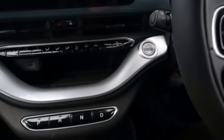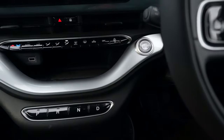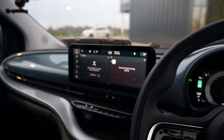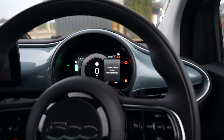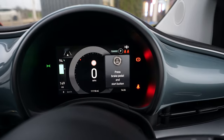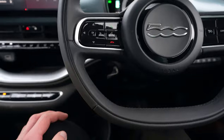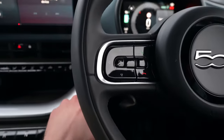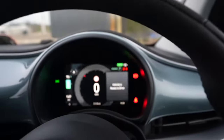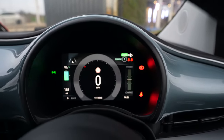We have got push-button start, but you need to press the start button twice. First press and all the displays come alive — but then you get a prompt saying that to use the AC the vehicle needs to be fully on. So you need to press the start button again with your foot on the brake, and now the car is in ready-to-drive mode. That's a bit bizarre, but it is what it is.